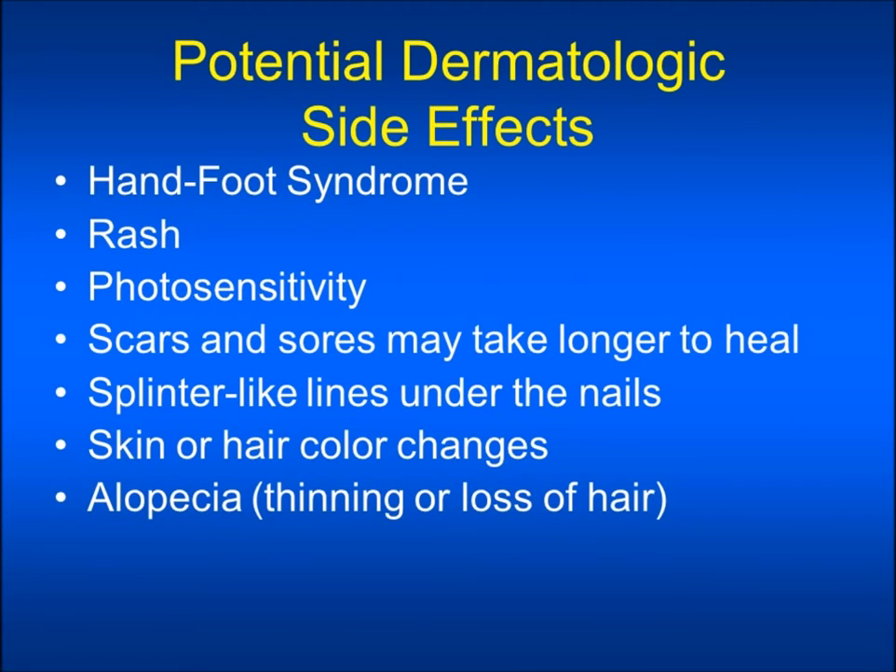There are many side effects which may affect your skin and hair while on these targeted therapies, referred to as dermatologic side effects. These side effects will vary from patient to patient and will also vary depending on the type of targeted therapy that you are taking. The most common side effects that may affect your skin and hair are hand-foot syndrome, rash, photosensitivity, scars and sores that take longer to heal, splinter-like lines under the nails, skin or hair color changes, and alopecia, which is a thinning or loss of hair.